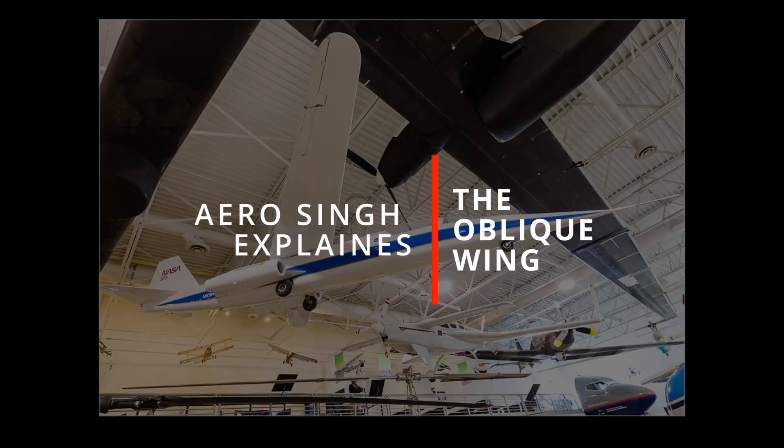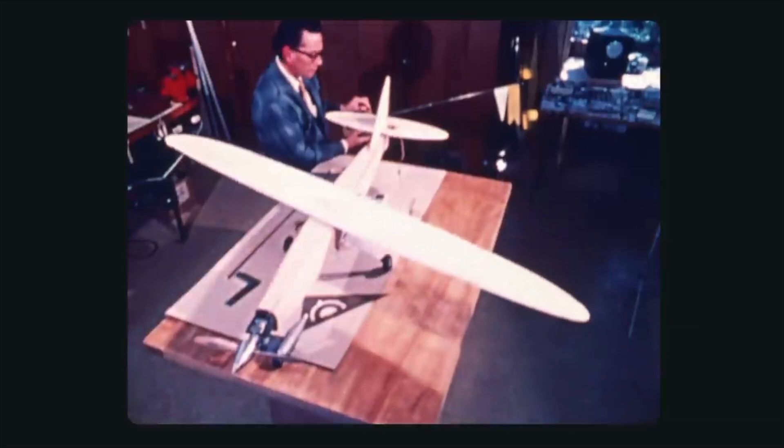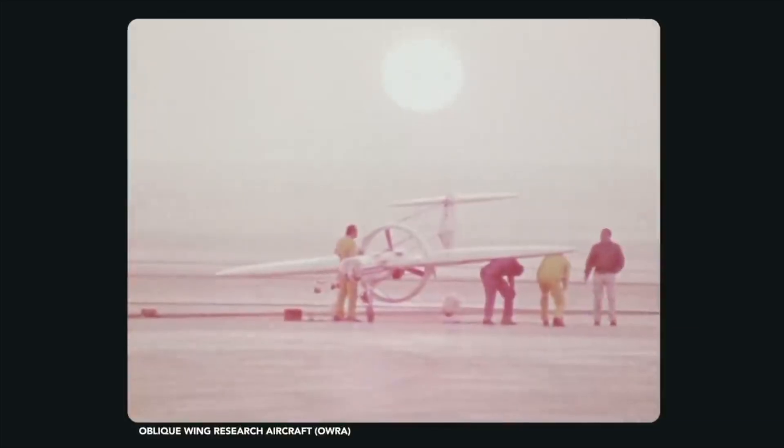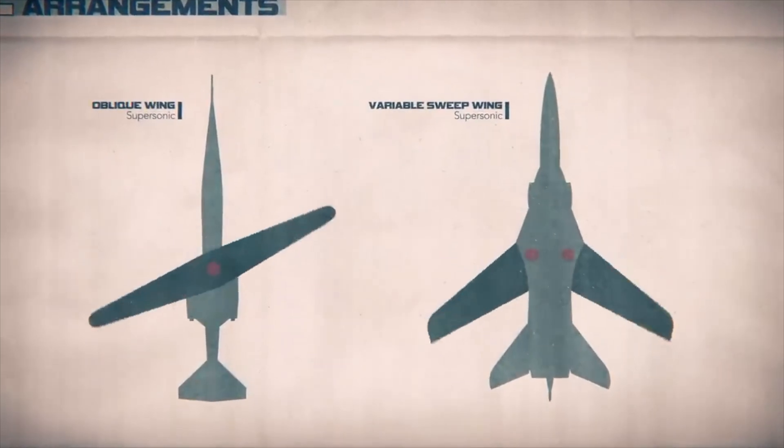In this video, part 2 of the Aerosync Explains video series, we are going to look at how a NASA engineer came up with the concept of the oblique wing, what were the advantages and disadvantages of this concept, and why they failed tragically to turn it into a commercial success.